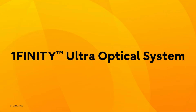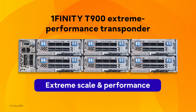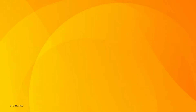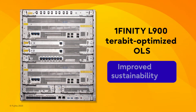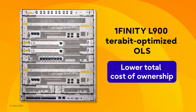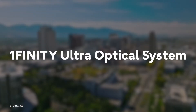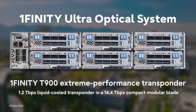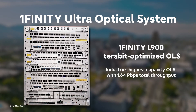the Fujitsu Onefinity Ultra Optical System offers CSPs and CIPs extreme scale and performance, AI/ML automation and optimization, improved sustainability, and lower total cost of ownership. The Onefinity Ultra Optical System combines a 1.2 terabit transponder with a terabit-optimized optical